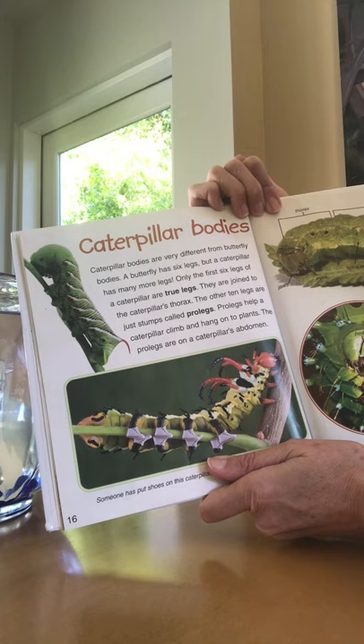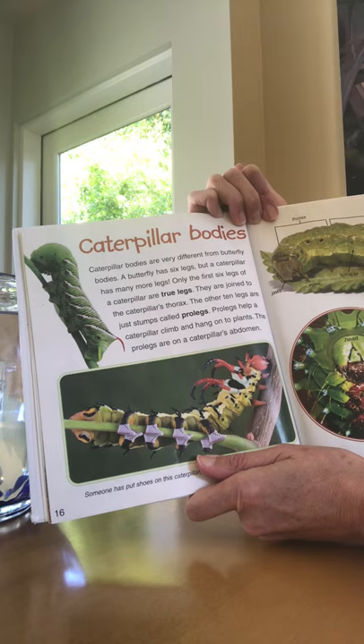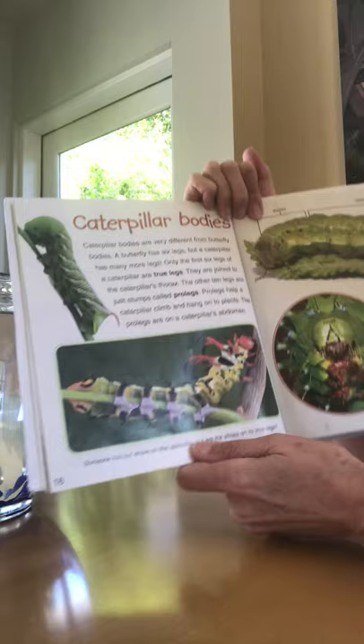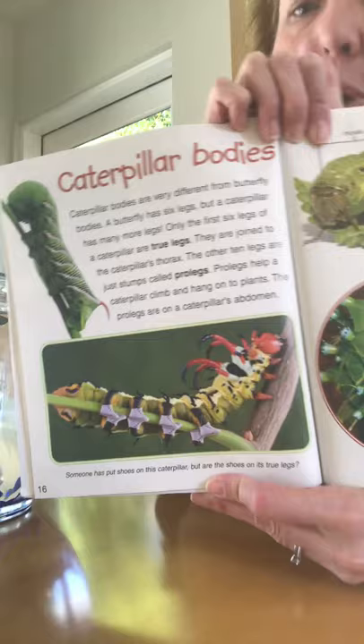Caterpillar bodies. Caterpillar bodies are very different from butterfly bodies. A butterfly has six legs, but a caterpillar has many more legs. Only the first six legs of the caterpillar are true legs. They are joined to the caterpillar's thorax. The other ten legs are just stumps called pro legs. Pro legs help a caterpillar climb and hang on to plants. The pro legs are on a caterpillar's abdomen. This picture shows someone has put shoes on this caterpillar — but the shoes are on the pro legs in the back. The true legs are the front ones.